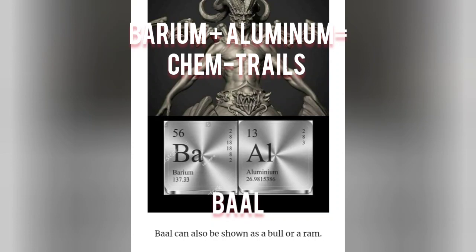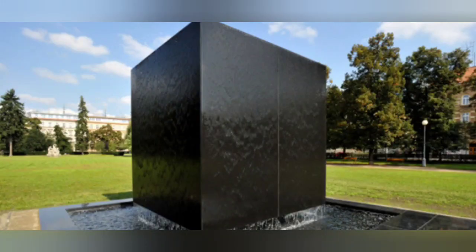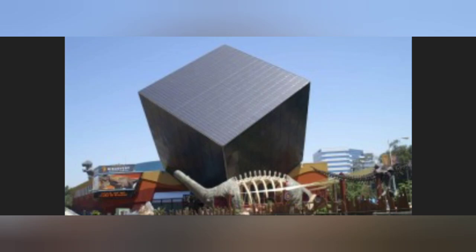Ironically, the same two chemical compounds they use in chemtrails — more black cube symbolism right in our face, all around the world. People really need to start asking questions.